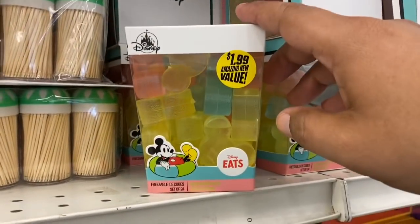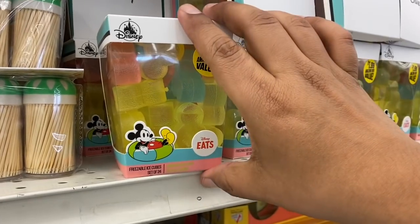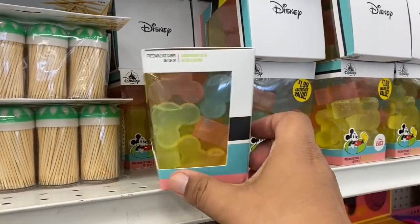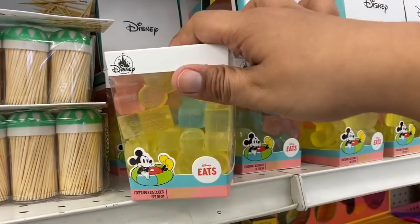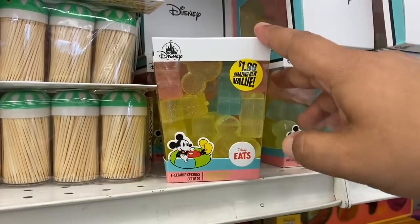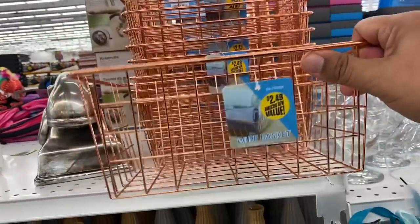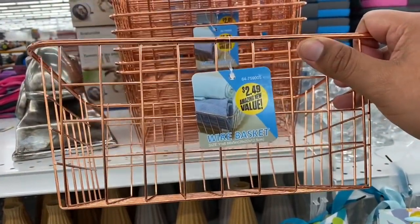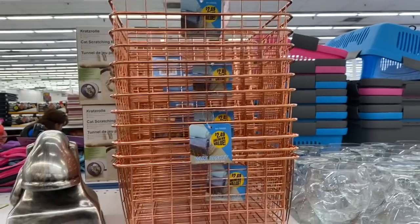Oh, look — for you Disney lovers, they have the Mickey Mouse reusable/freezable ice cubes. You get 24 in here for $1.99 — that is a great deal. I like the shape of the box; it kind of reminds me of like a Chinese takeout container. I think I'm going to get one, maybe for a giveaway, or maybe I might keep it for myself. And look at these — these are really sturdy, actually. Copper wire baskets for $2.49. These are really nice, especially for the bathroom — you can put your towels in. I think that is a great deal.